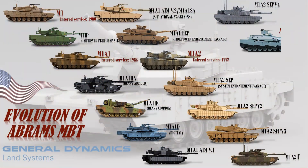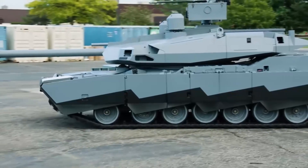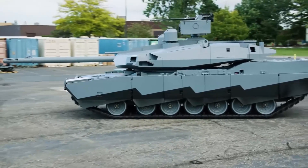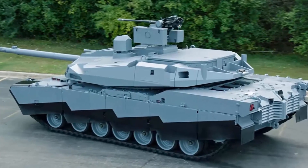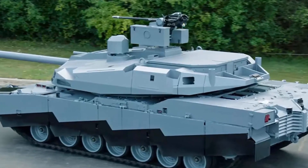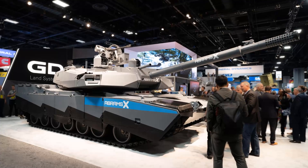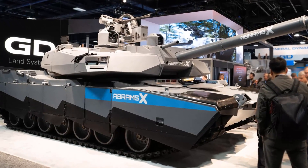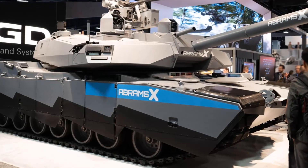The Abrams X is equipped with an autoloader, an unmanned turret, a hybrid diesel-electric power pack providing 50% more fuel efficiency, a 30mm chain gun in a remote weapon station, active protection systems, augmented reality that increases crew awareness through cameras and sensors mounted around the tank's exterior, a silent mode when running on electricity, the ability to be updated more easily than existing tanks, and the capability to use loitering munitions such as drones. A video of the technology demonstrator and various technological tests was made public by GDLS in October 2022.